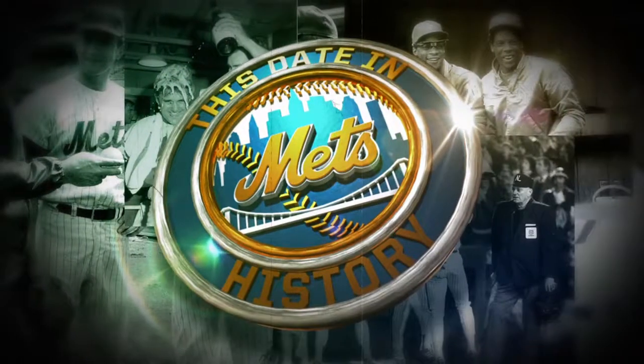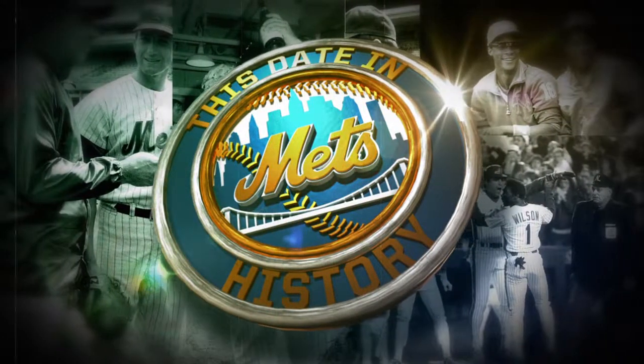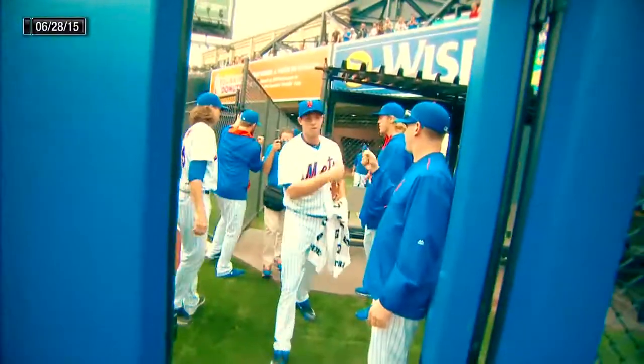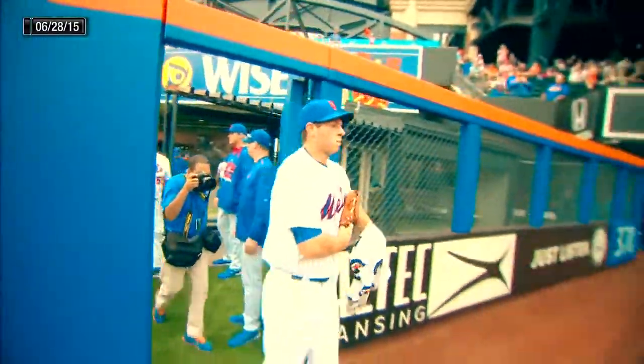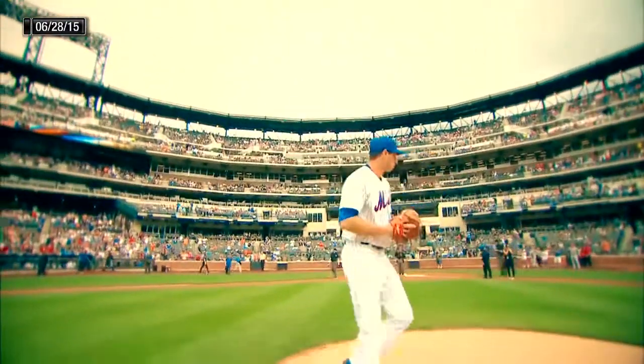It is chimed out for this day in Mets history. Going to take a look back two years ago today — the Major League debut of Steven Matz. A big day in Mets land. Steven Matz takes the mound for the first time at Citi Field.